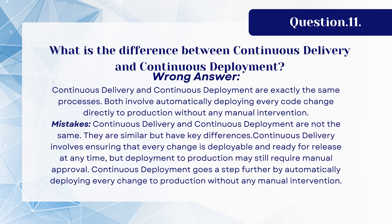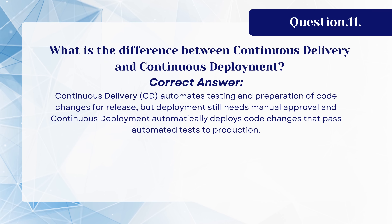Question 11: What is the difference between continuous delivery and continuous deployment? The wrong answer is: continuous delivery and continuous deployment are exactly the same processes — both involve automatically deploying every code change directly to production without any manual intervention. The mistake here is that they are similar but have key differences. Continuous delivery ensures every change is deployable and ready for release at any time, but deployment to production may still require manual approval. Continuous deployment goes a step further by automatically deploying every change to production without manual intervention. The correct answer: continuous delivery automates testing and preparation of code changes for release but deployment still needs manual approval, while continuous deployment automatically deploys code changes that pass automated tests to production.